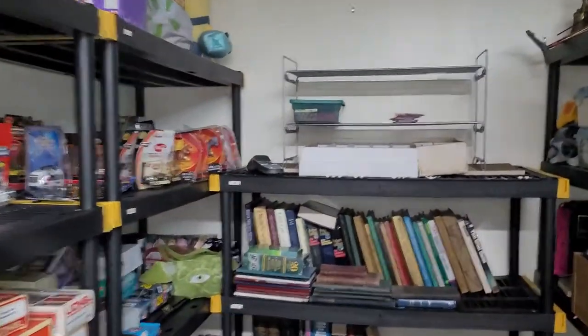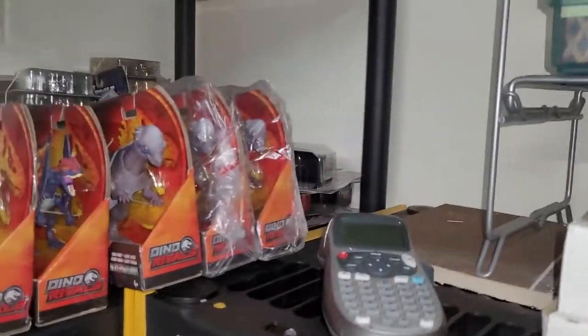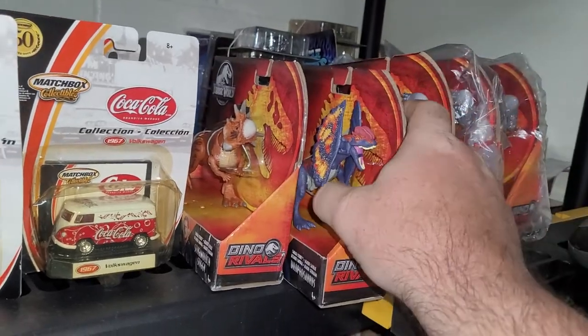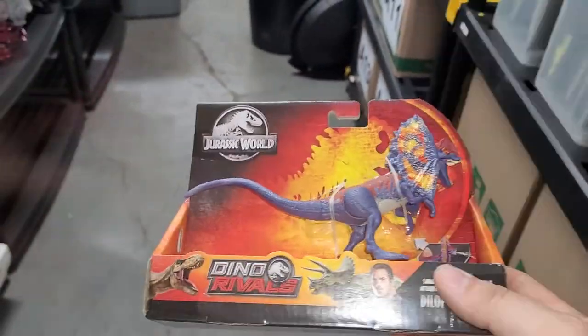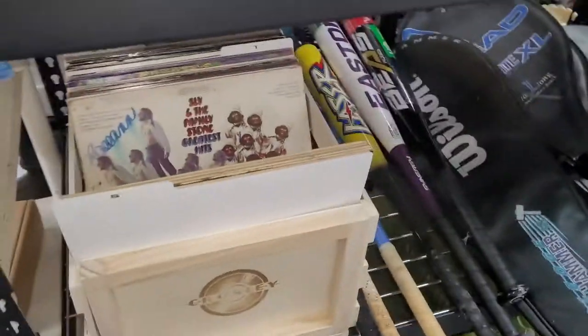Next up is one of these Jurassic World dinosaurs. Got this at Crazy Kaz Boys, paid $7, and this one sold for $44.99. This is the only one I found of this guy — it's a Diplodocus.